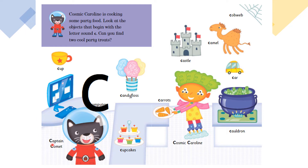Cup, Captain Comet, Computer, Candy Floss, Cupcakes, Castle.